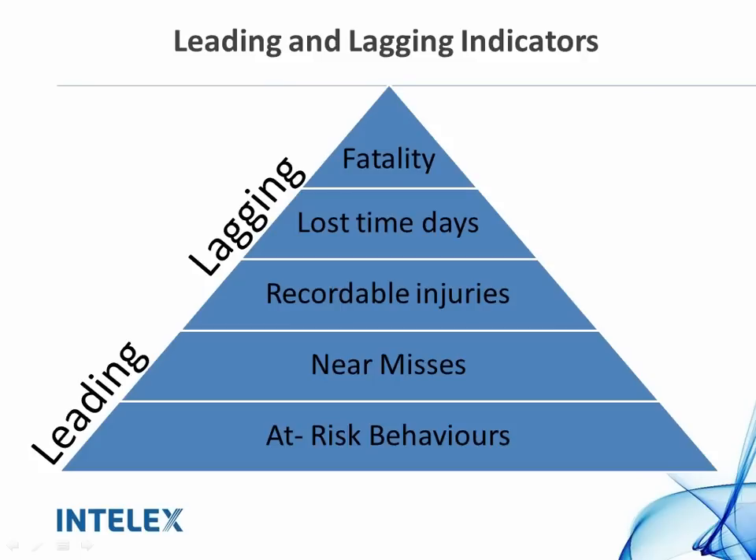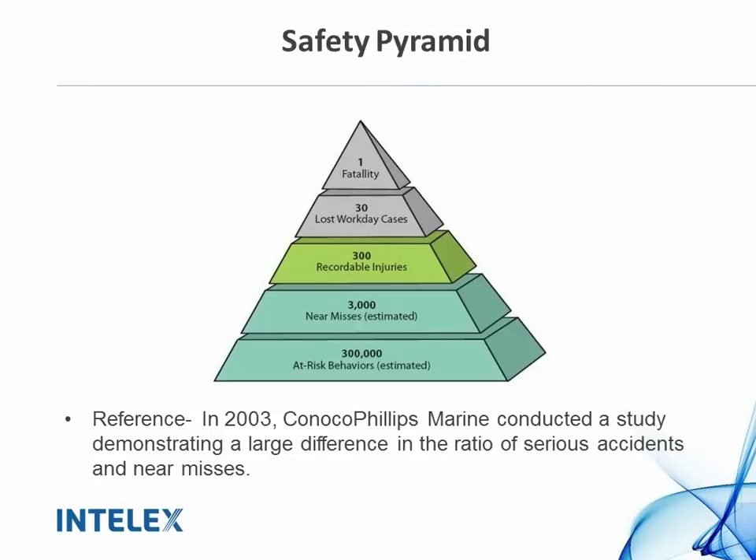To add on to that, it's really about taking a reactive versus a proactive approach. We're always reacting to lagging indicators, and the whole point of today's webinar is to make you realize that we need to be proactive. Let's be proactive on near misses and at-risk behaviors to thereby decrease those lagging indicators. Numerous studies have shown that if you pay more attention to your near misses and at-risk behaviors, and you proactively manage and prevent them, you will have a lower LTI and fatality rate at the end of the day.